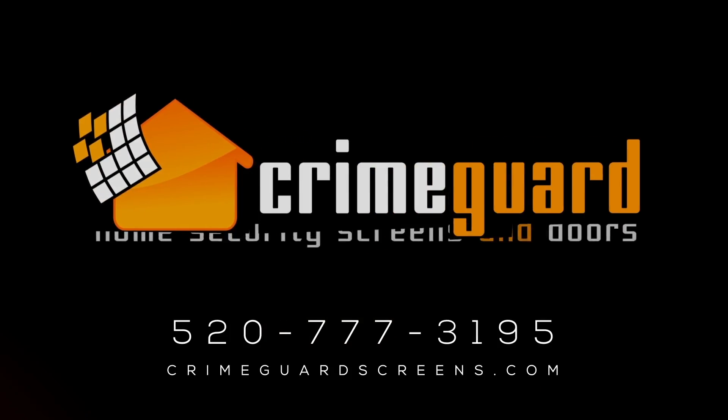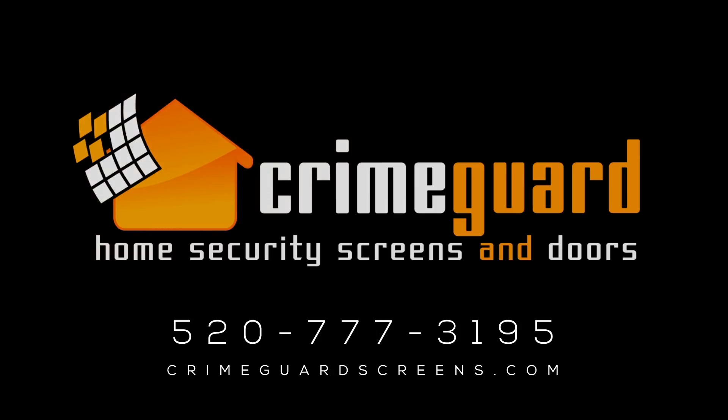Go online today at CrimeGuardScreens.com to schedule a free estimate, view more product details, and apply for our pre-approved financing.